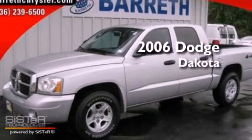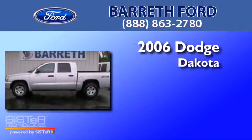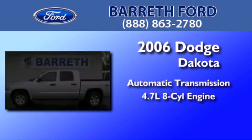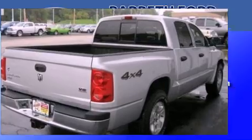This is a 2006 Dodge Dakota. This truck has an automatic transmission, a 4.7-liter V8, and the added capability of four-wheel drive.